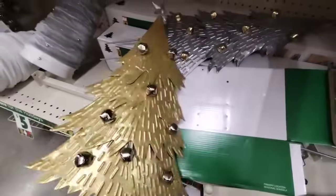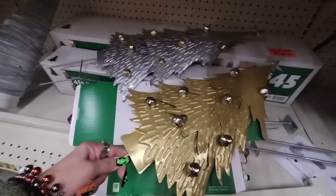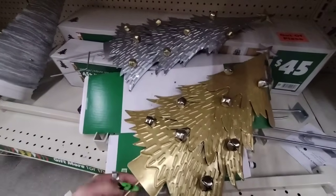They also have the silver one right there. Sorry, the camera's not focusing — hold on. There we go, perfect. So now you can see they have the silver and they also have the gold, and those are only $5.